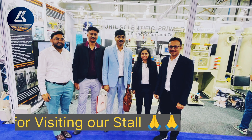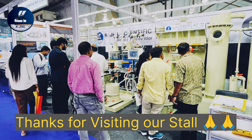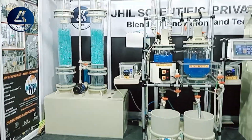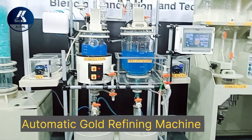Hello everyone. On behalf of our entire team, I thank all visitors who visited our stall during the IIJS exhibition and showed their interest in the fully automatic gold refinery machine — the pinnacle of precision and efficiency in gold refining technology.